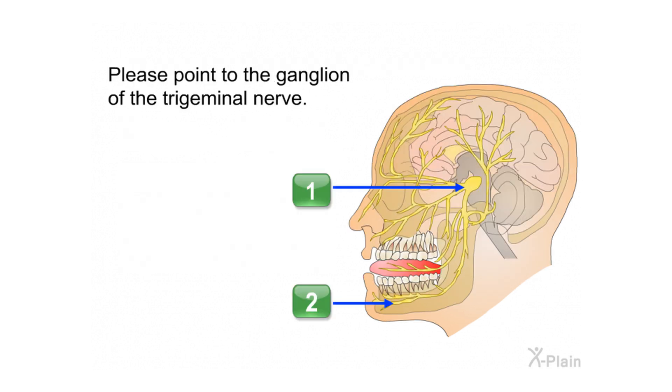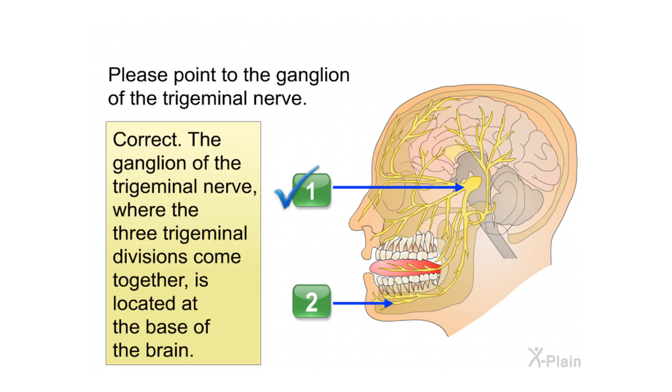Please point to the ganglion of the trigeminal nerve. Correct. The ganglion of the trigeminal nerve, where the three trigeminal divisions come together, is located at the base of the brain.